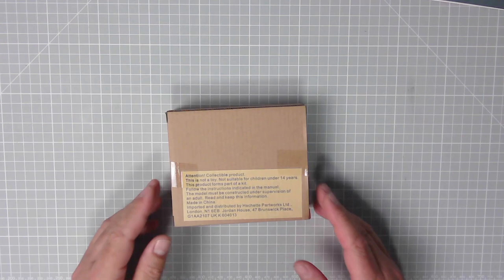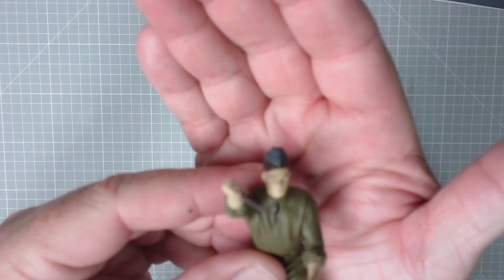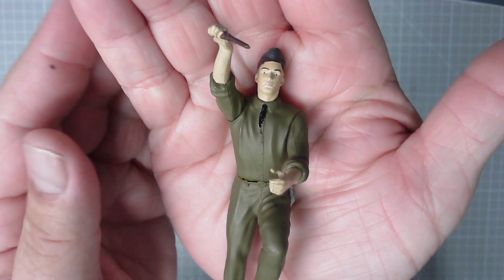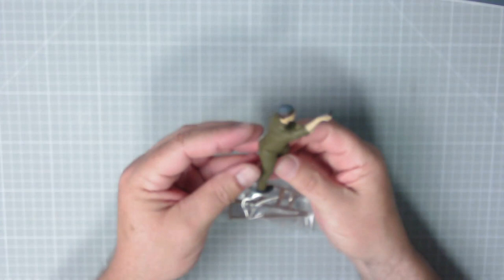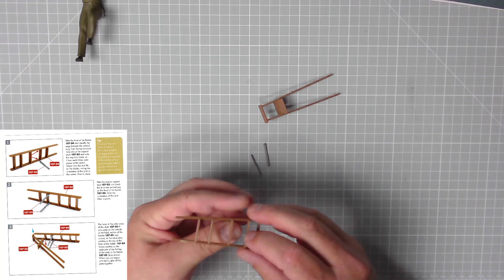Excellent bit of detail though — his eyes don't look as weird when you focus in. I don't like him in the picture, it looks a bit weird. Nice green uniform as well. Excellent stuff, okay let's get the ladders in, and you can see where these go already.